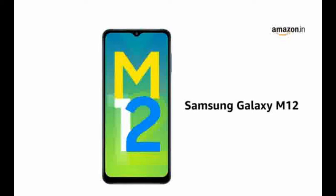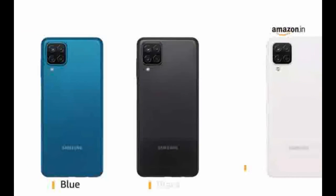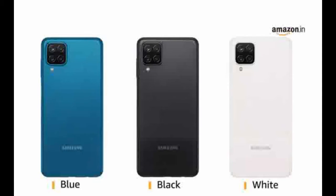Presenting the Samsung Galaxy M12, the latest smartphone from Samsung. Samsung Galaxy M12 comes in blue, black and white color models.